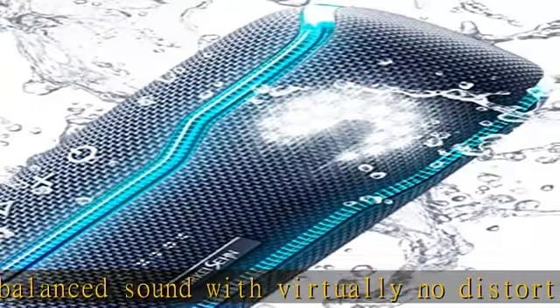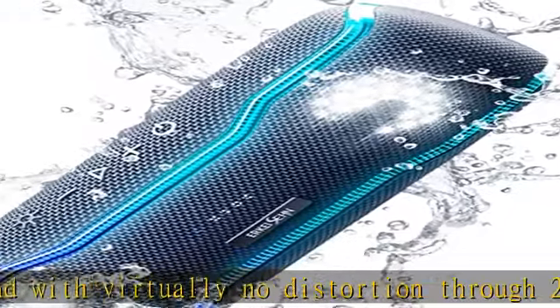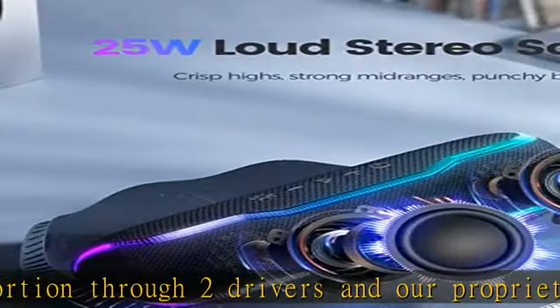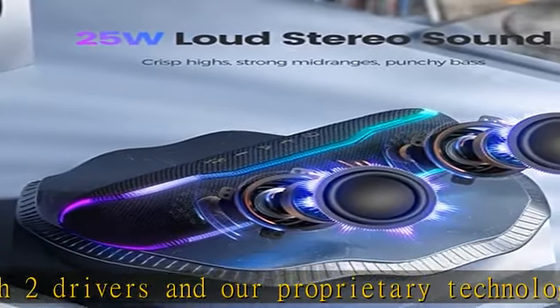Pair two speakers together via dual Bluetooth to play the same music in perfect sync, double the volume, and create an immersive stereo sound experience. It is your perfect partner for playing games, listening to music, and watching movies.